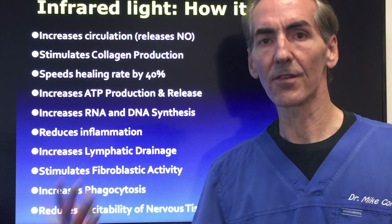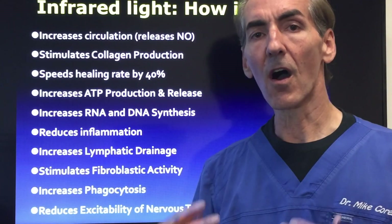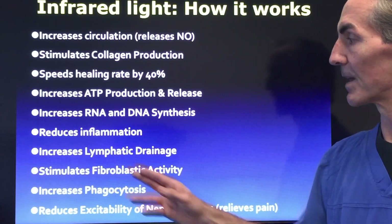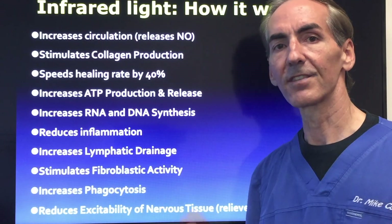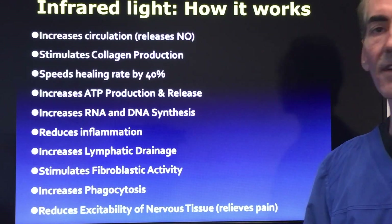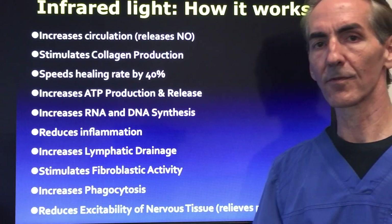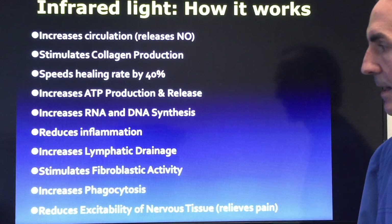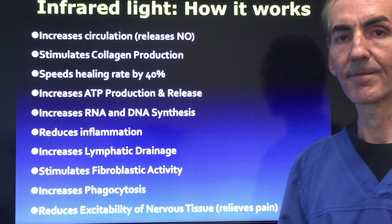We live in a toxic dump — herbicides, pesticides, mercury from the teeth, genetically modified food — all of these things affect you. We want to make sure the lymphatic system, which is your body's filtration system, stays clear so that blood can filter through unobstructed and doesn't burden down your body's immune system. This also stimulates fibroblastic activity, the breakdown of bad red blood cells and tissues so they can be excreted, and increases phagocytosis — a clearing mechanism of the immune system.